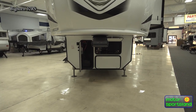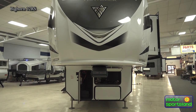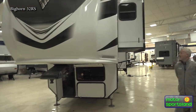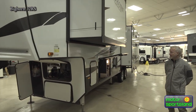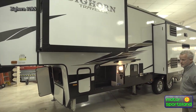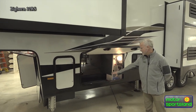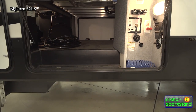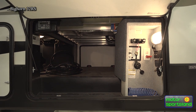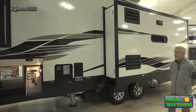Walk around to the front, got a nice big fiberglass front cap here. If we make our way over to the side, we got three slide-outs on this thing — a nice big bedroom slide-out here and then the opposing slides on each side. You got your six-way hydraulic leveling system, your water bay all protected up in here. You got a 12-gallon water heater on this and 7,000-pound axles. This thing weighs 10,900 pounds as a dry weight.